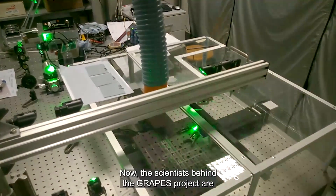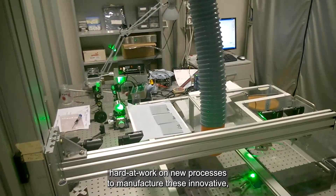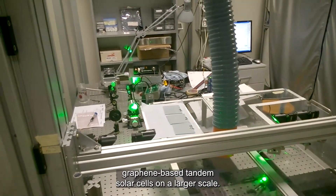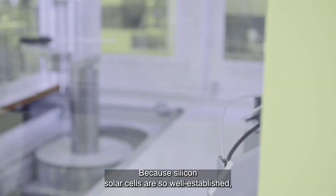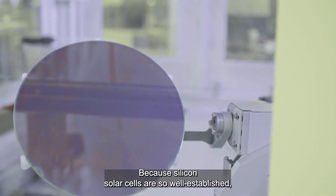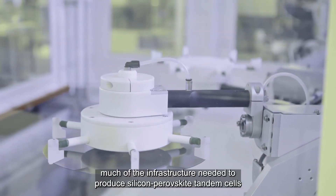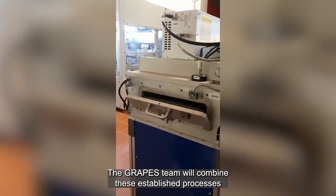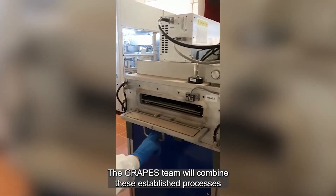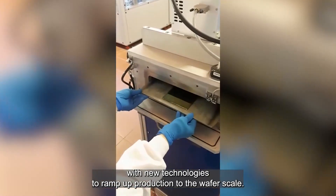The scientists behind the GRAPES project are hard at work on new processes to manufacture these innovative graphene-based tandem solar cells on a larger scale. Because silicon solar cells are so well established, much of the infrastructure needed to produce silicon-perovskite tandem cells is already in place. The GRAPES team will combine these established processes with new technologies to ramp up production to the wafer scale.